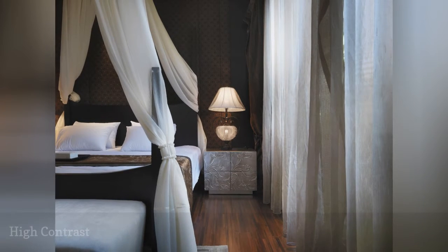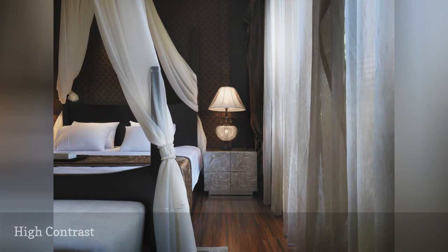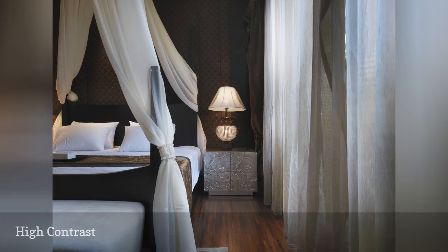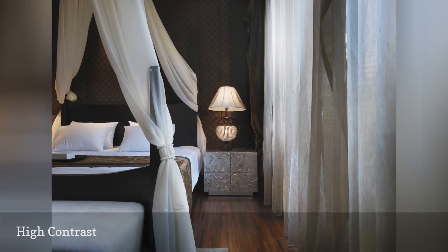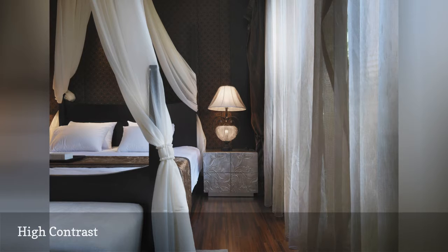Do you think the only way to create a dramatic, high-contrast bedroom is to decorate with bright colors or moody blues, reds, or greens? Well, think again, because if you choose them well, neutrals can be every bit as dramatic and eye-catching as the purer colors of the spectrum.